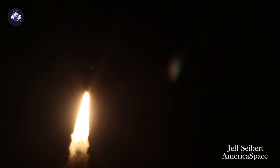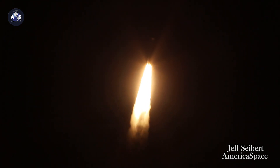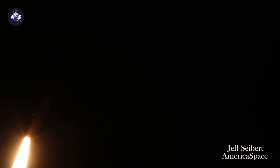Now 10 seconds in. Vehicle throttling down to 67% thrust. Engine response looks good. PU system has gone to closed-loop control as expected. System response looks good.